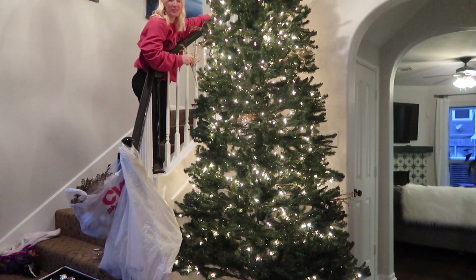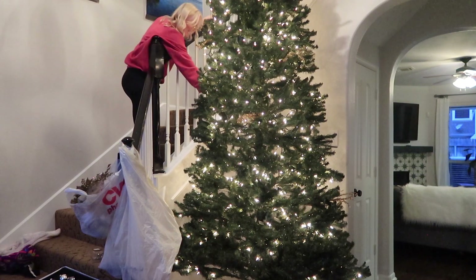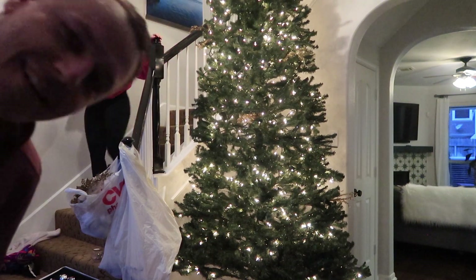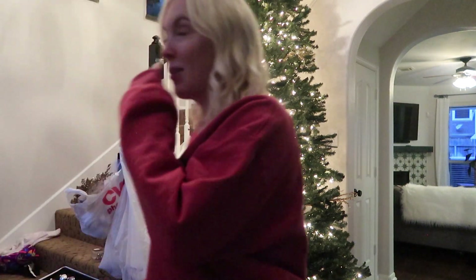I did this all by myself — this is a huge tree. Good job! We're definitely going to need to have more decorations.